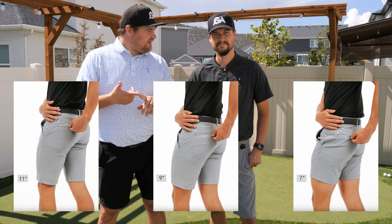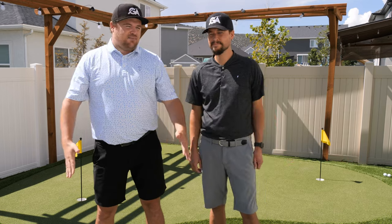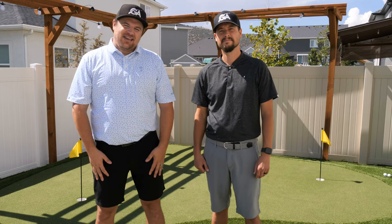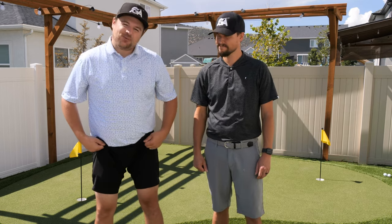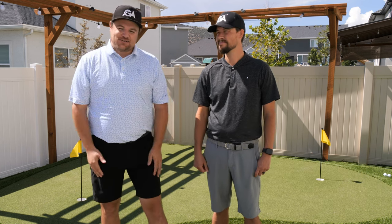They've got the 11, nine, and seven inch inseams. Brady's wearing the 11 right now. I am wearing the nine. I couldn't quite commit to the seven — I don't know if I pulled my pants up any higher, it'd get really white. But new tan lines have been established for sure.